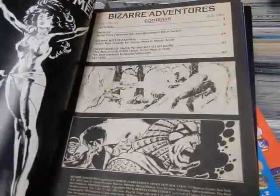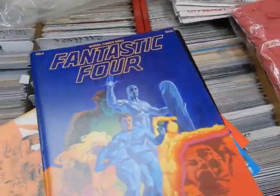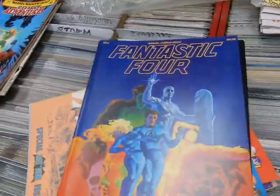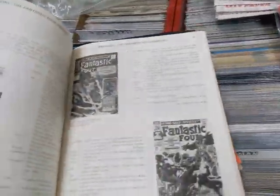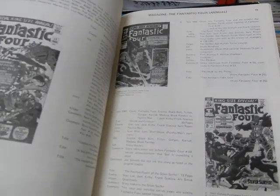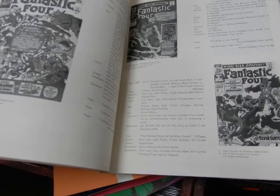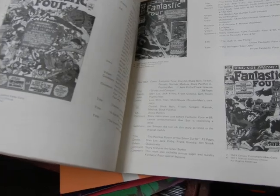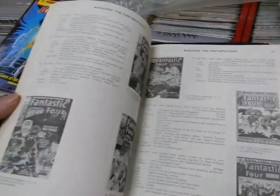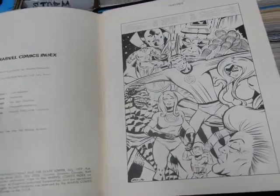Bizarre Adventures number 27 — The Secret Lives of the X-Men — in very good shape. We have some of the Marvel Indexes number four — Fantastic Four — with a great Jim Starlin cover. This gave you information on the cover credits, who the title was, who was introduced, guest stars, comments, villains — just all kinds of great stuff. These things were a must-have back in the day.